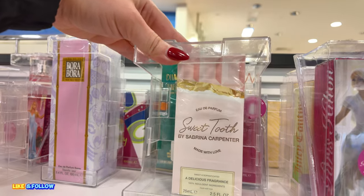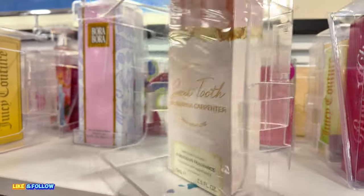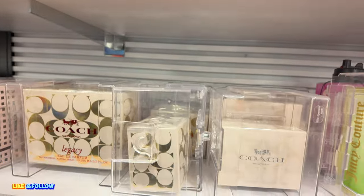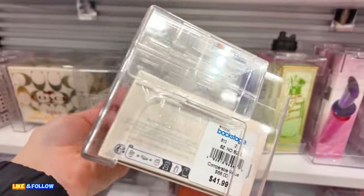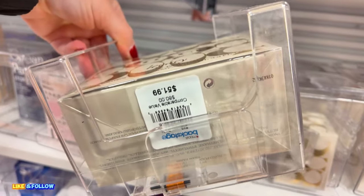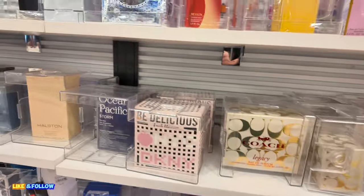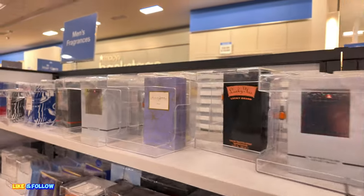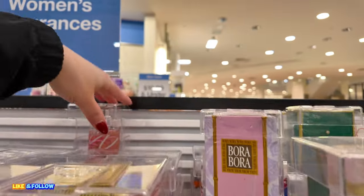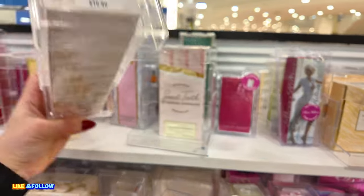Here at this Macy's Backstage we have Sabrina Carpenter Sweet Tooth Perfume — $14.98 yellow tag, original $70. You got some Kenneth Cole for her at $16.99. You got Coach — look at this Coach one, $41.89. Coach Legacy, 3.3 ounces, $51.99. They have J.Lo Glow over here for $20.